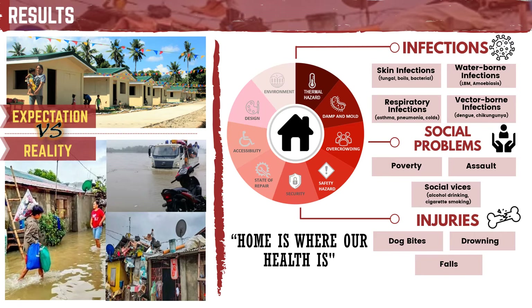Injuries result mostly from dog bites, minor falls and burns, and a few cases of assault, which usually happen under the influence of liquor. Vices such as cigarette smoking and drinking alcohol are the chief social problem, followed closely by poverty and few cases of teenage pregnancy.